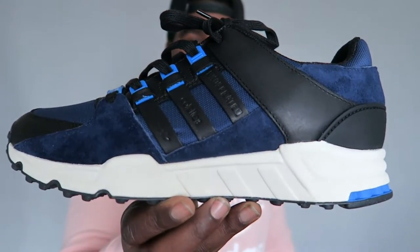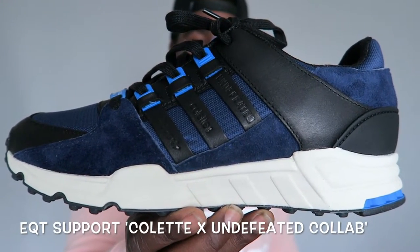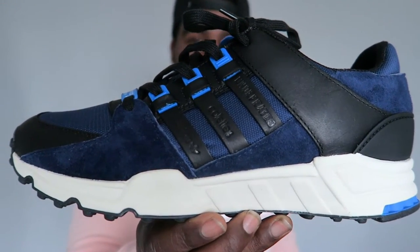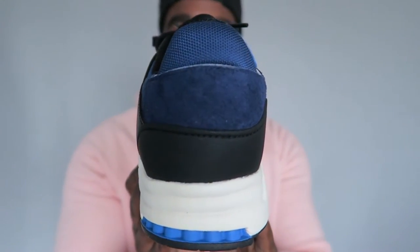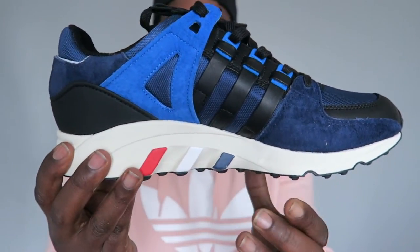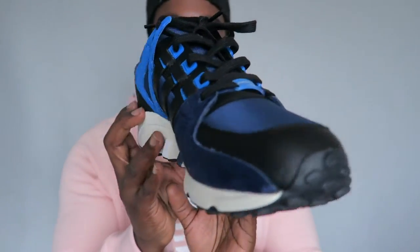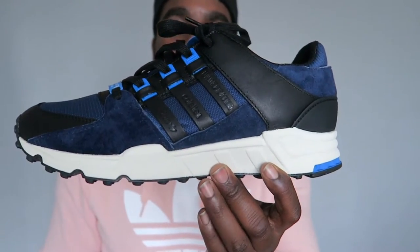This is the last pair I got. A lot of people slept on these but I think they're dope as hell — the Adidas EQT in the Undefeated collab. EQT support. The blue is just absolutely insane. The materials are insane. Anyone that slept on this is absolutely bonkers. But yeah, that is my EQT collection.